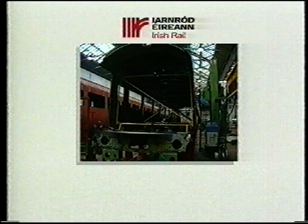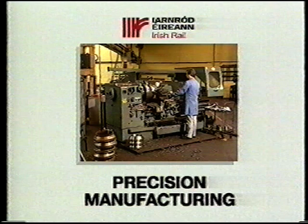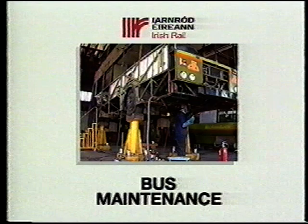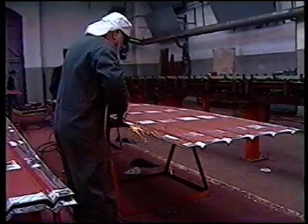Our six main areas of activity include one of Europe's most modern carriage building complexes, precision manufacturing of new components, locomotive maintenance, carriage maintenance, bus maintenance, and sophisticated stores control — all to bring Iarnród Éireann into the 21st century.